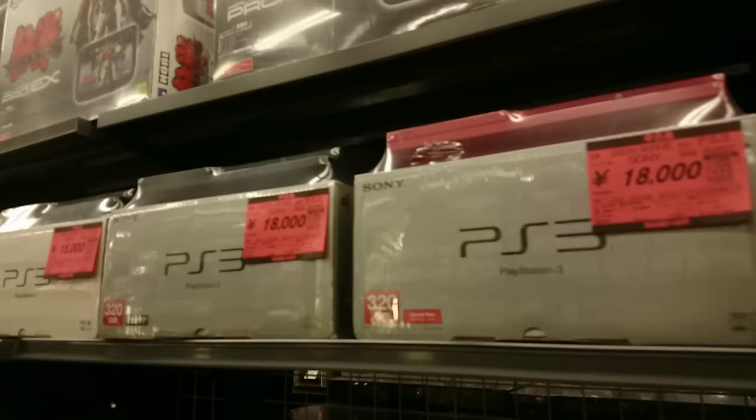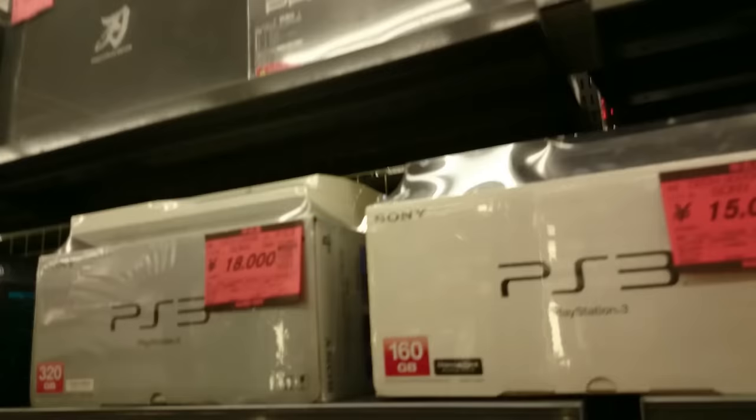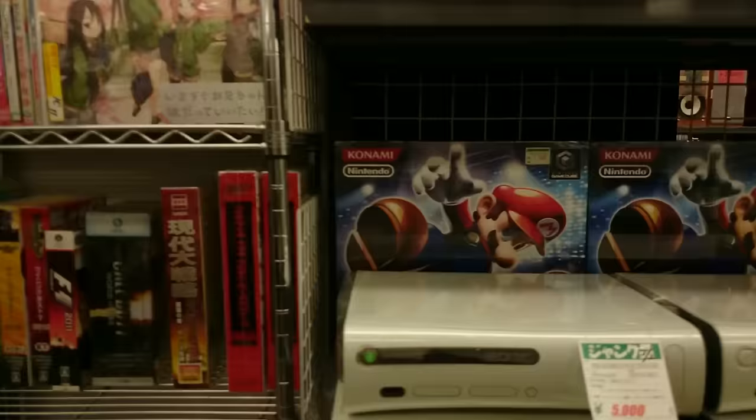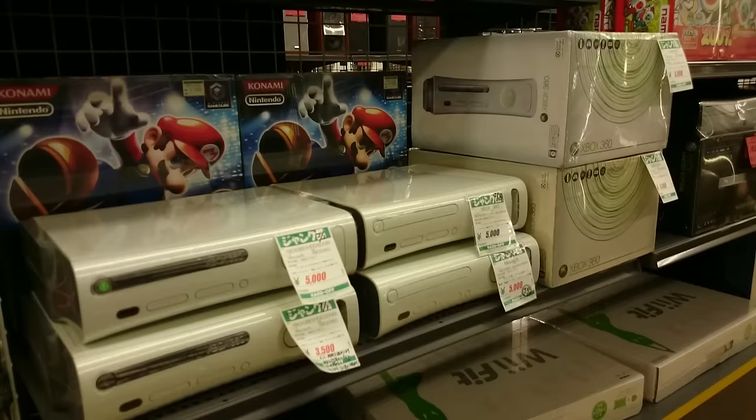Looking at the second-hand hardware — all this hardware is fully tested and refurbished. Lots of PlayStation 3s to choose from. Prices are reasonable I guess. For some reason the Nintendo Wii is 10,300 yen — that's more than an Xbox 360. Go figure.